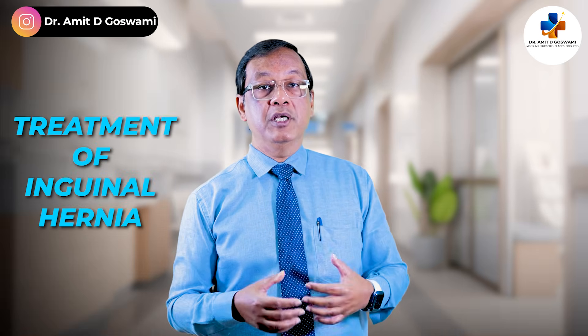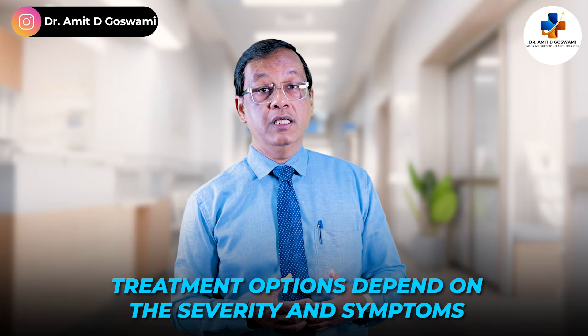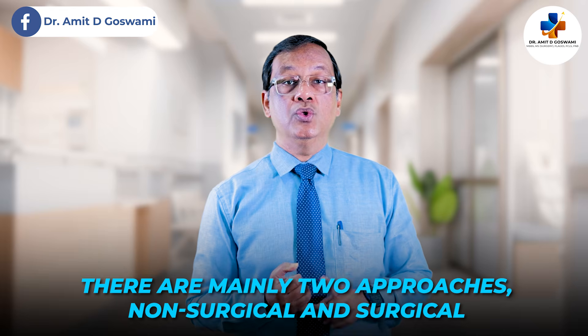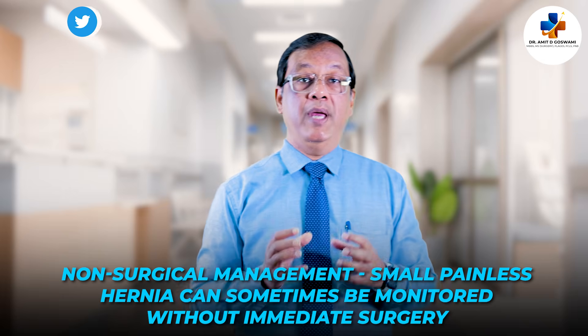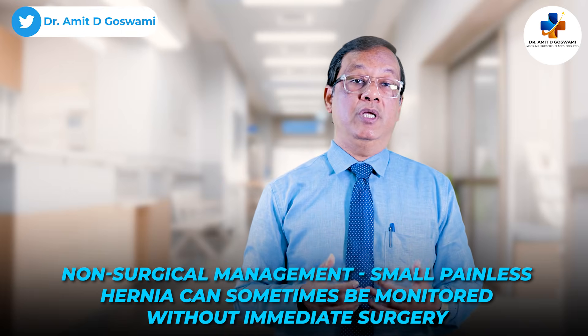Let's talk about how we treat inguinal hernia. Treatment options depend on the severity and symptoms you are experiencing. There are mainly two approaches: non-surgical and surgical. Small, painless hernias can sometimes be monitored without immediate surgery.